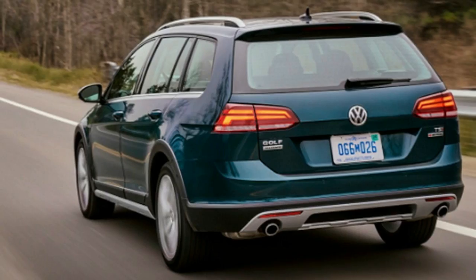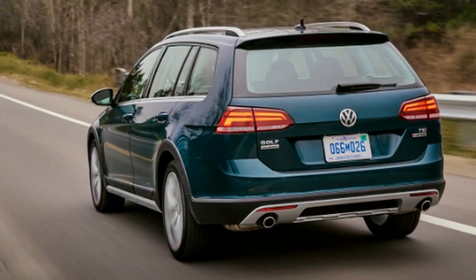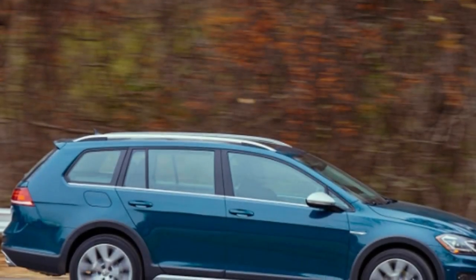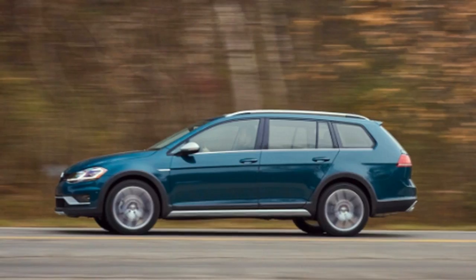I still had fun pointing this down curvy, wet country roads. I especially liked the feel of the actual steering wheel in my hands — it felt kind of thin, and reminded me of a lot of older cars that I've enjoyed tossing around on winding roads.